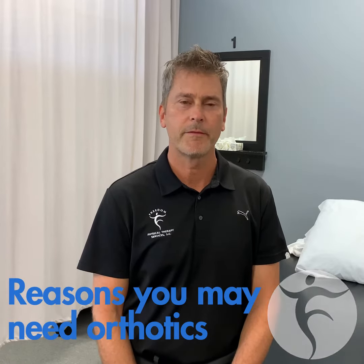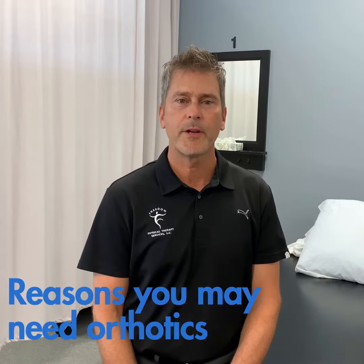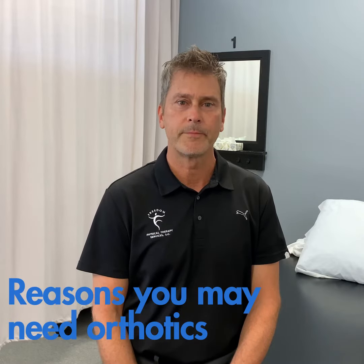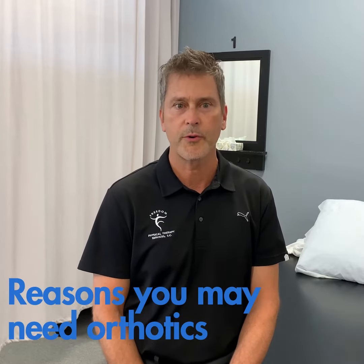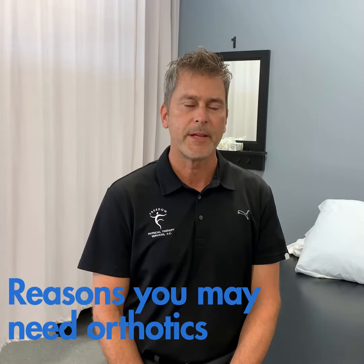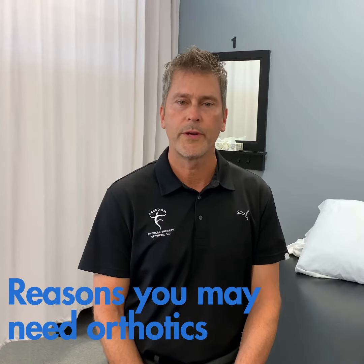Hi, I'm Jeff Verhagen. I'm a physical therapist at Freedom Physical Therapy Services. Today I'm going to talk to you a little bit about inserts, over-the-counter orthotics or custom orthotics, and some of the indications as to why they would be appropriate to use.